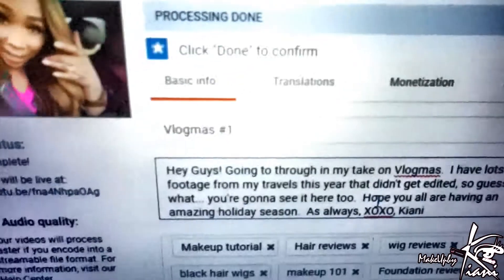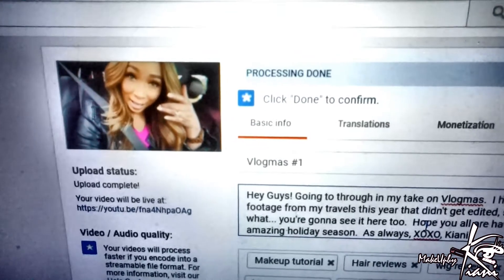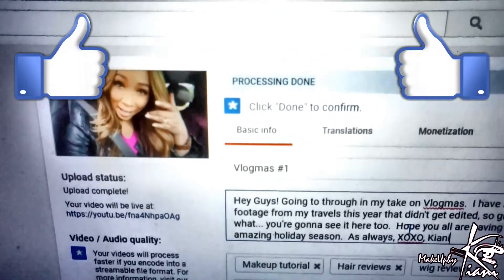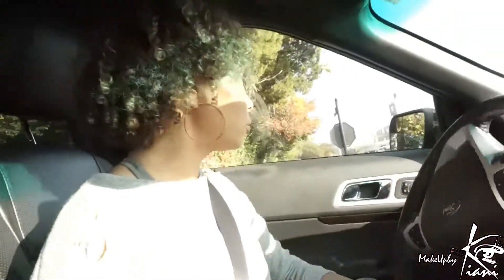Vlogmas is getting ready to go live — it's gonna be so much fun! I'm going to challenge myself to get a video up every day this month. But wait, let's get into this hair — look at these gorgeous curls. I want me some hair just like this. Santa might bring me some!